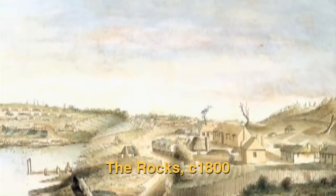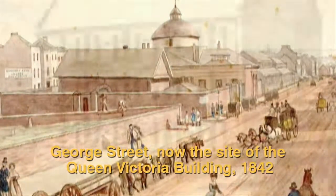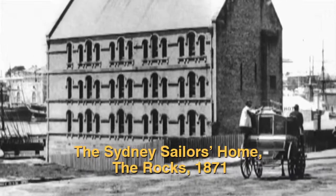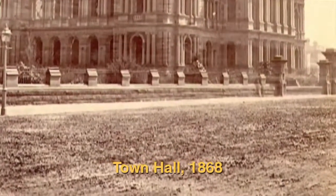George Street was the first road built in Australia in 1788, but road-making methods were rather primitive to begin with. For its first 100 years, George Street threw up clouds of choking dust when it was dry, and it became a muddy quagmire in the wet, even though it was constantly maintained. Other streets could become impassable.